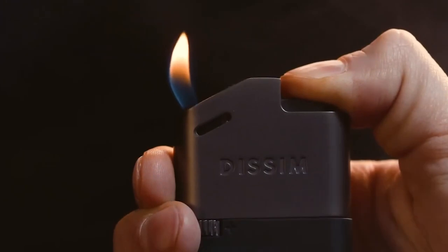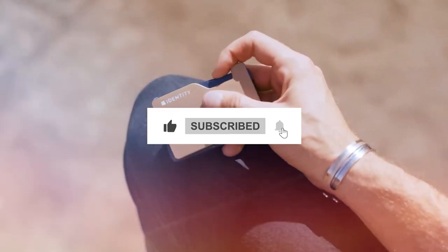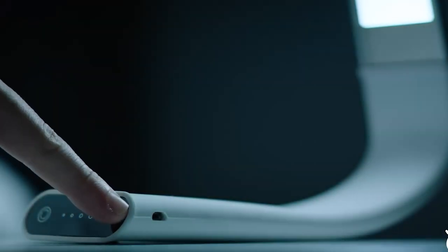Before we go on, please click on the like button if you are yet to do so. Also, hit the bell button so you can see similar videos.